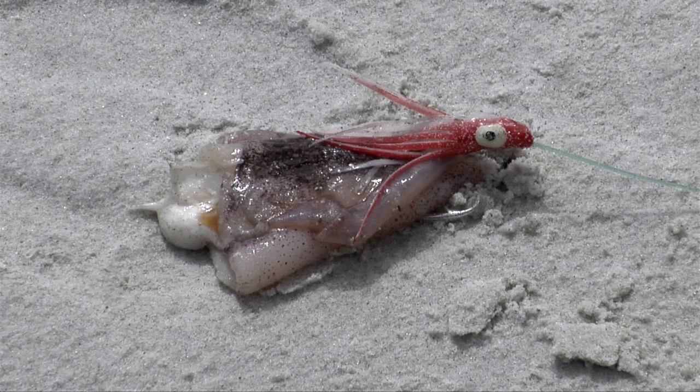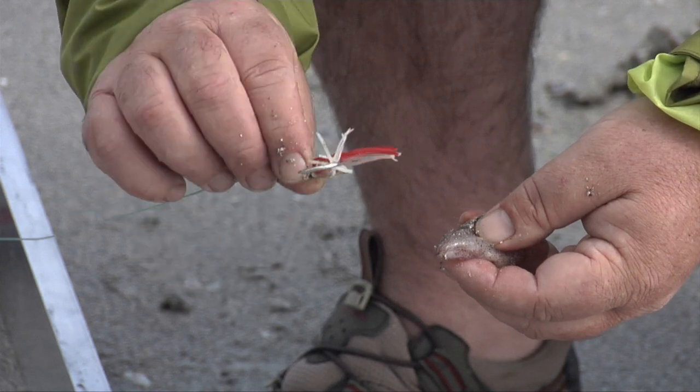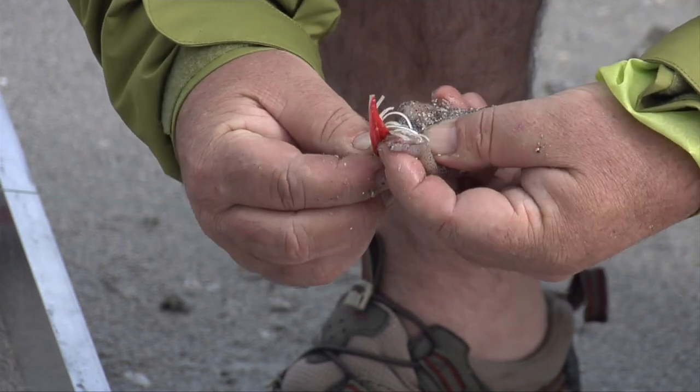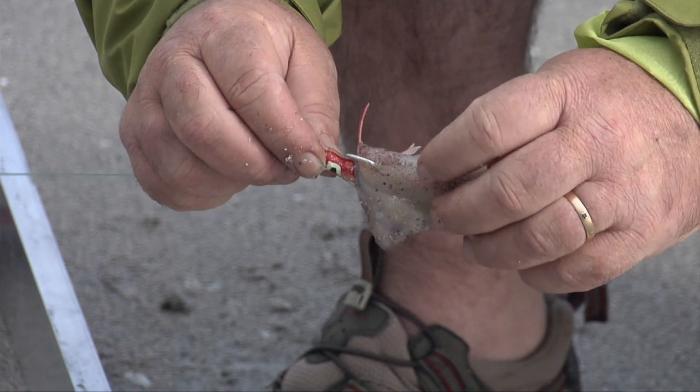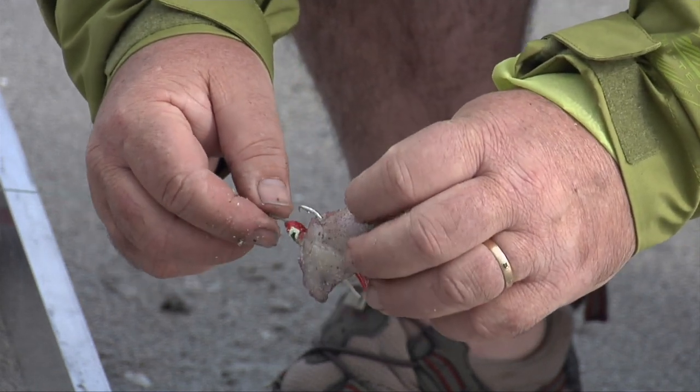I'm only going to be setting 10 hooks today because all I want to do is catch a feed. You can set up to 25 hooks on a Kontiki, kite, or longline, but 10 is enough — if we're lucky enough to get a fish on every hook, 10 fish is not too many. When you're baiting up with a longline hook, you only need to put the hook through once on a tough bait like squid. Squid is really good because it's tough and can get past the crabs.